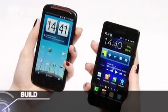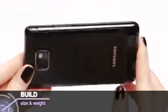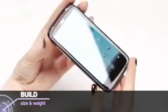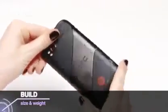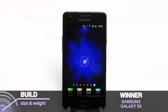The Samsung is quite a bit lighter and thinner than the HTC and, to be honest, we did prefer the feel of it in the hand too. The HTC is more sturdy and the Red Beats branded detailing are a nice addition, but the sleek and stylish prize has to go to the S2.